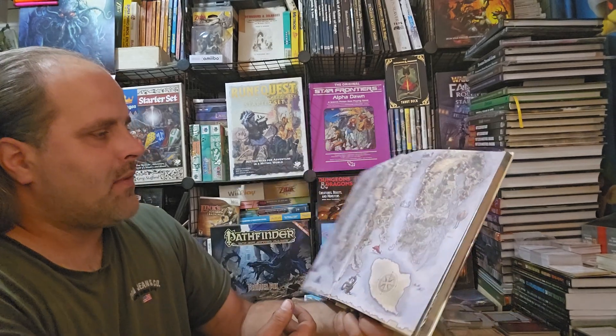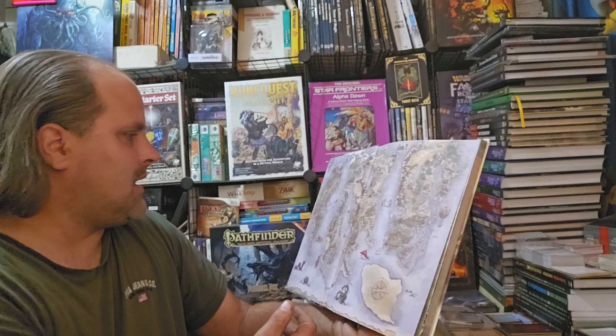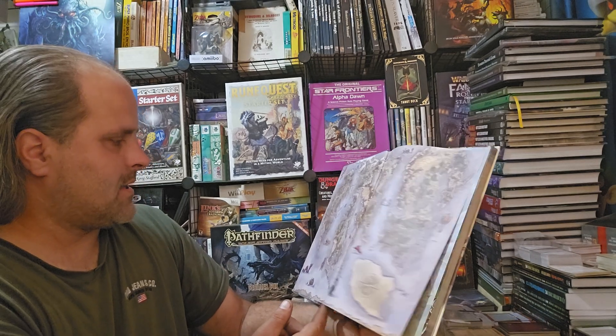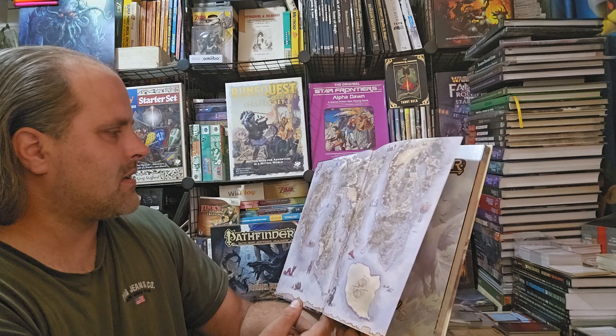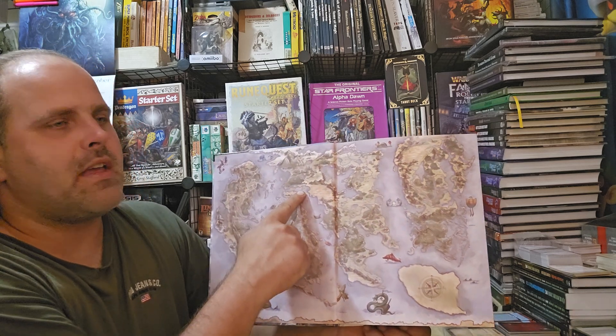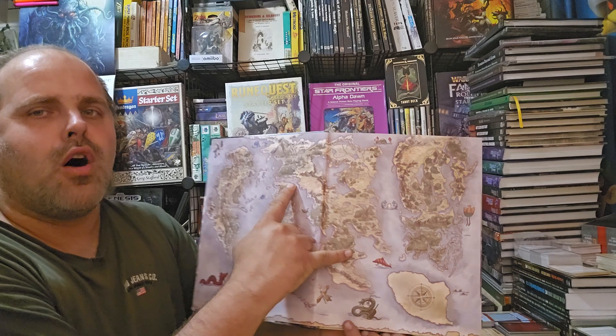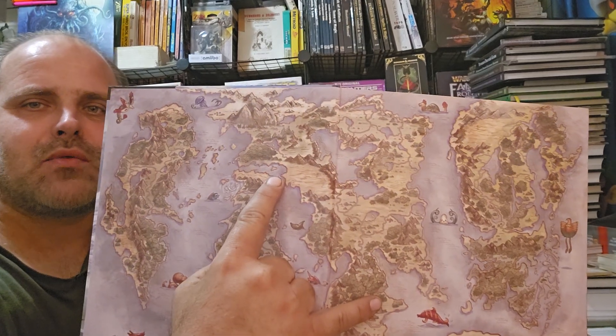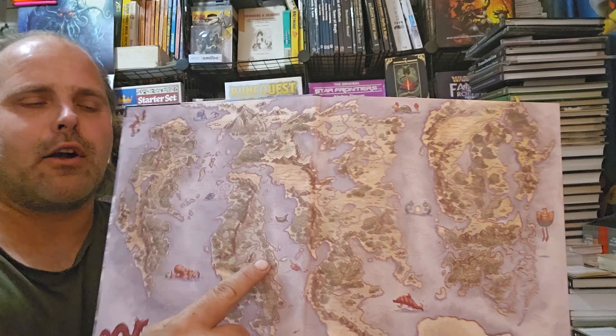You have a nice Golarion overworld map. I believe this is specifically for another part of the world — I had to look for the Inner Sea to know exactly where something is. That's the Inner Sea region, and this is the entire world of Golarion.